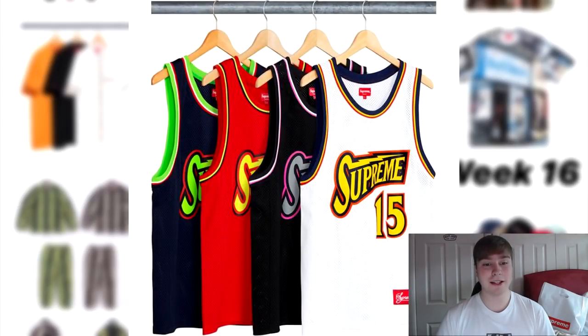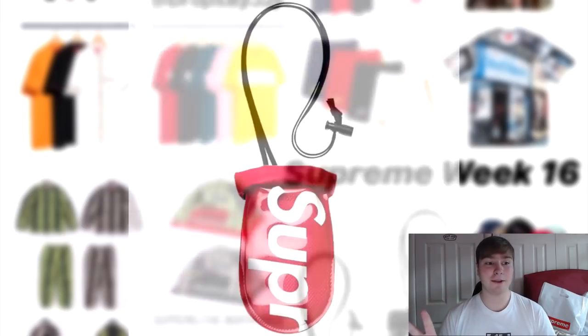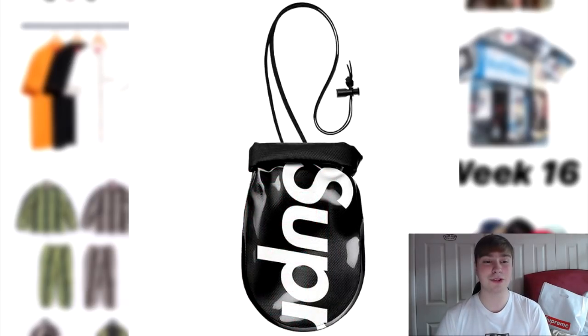The next item dropping is the Bolt basketball jersey. Another item I said I'd like to go for, however there are a load of other pieces coming out, so I'm just going to leave it alone. It's definitely a really nice piece. We also have the waterproof pouches — the small and large ones in red and white and black and white. Normal Supreme colourways, nice pieces, and they're meant to be under £25.